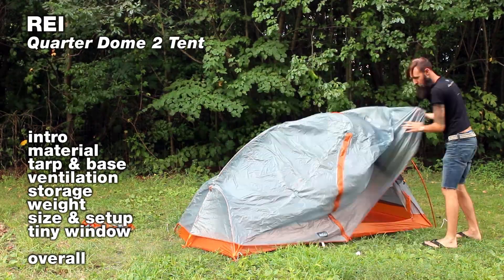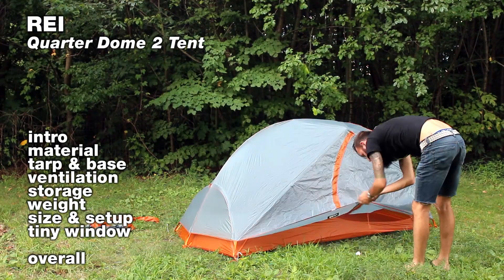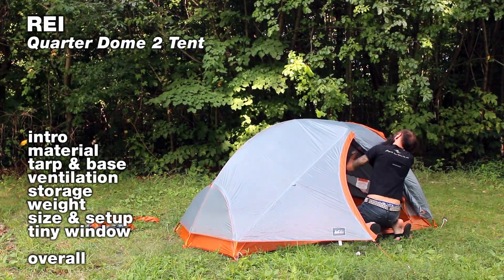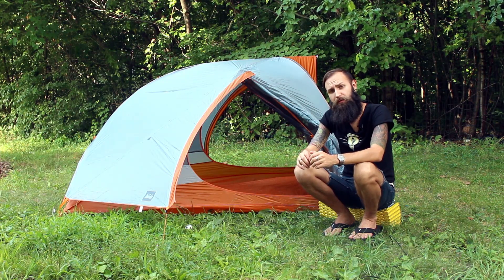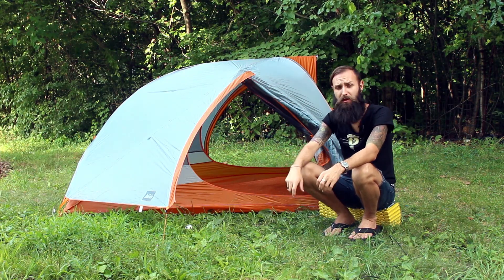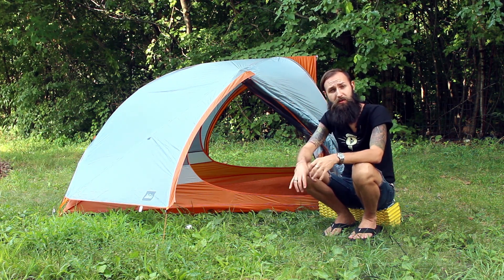Hello and welcome to ourmega.com reviews. Today we're reviewing the REI Quotadome Two-Person Tent, designed for you to take on the trails.